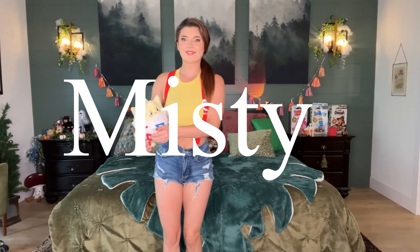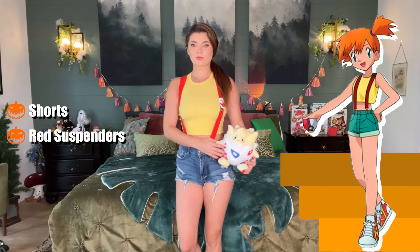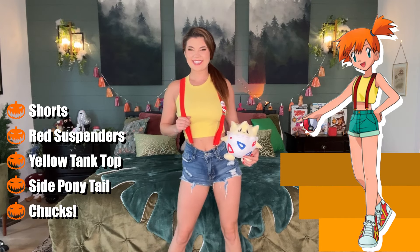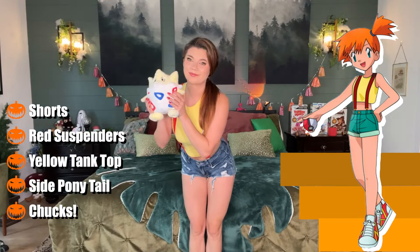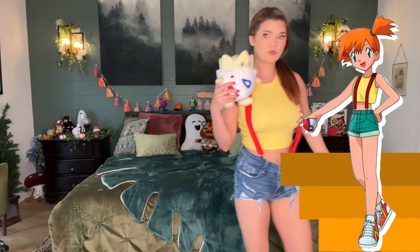Next we have Misty from Pokemon. I was trying to avoid pulling straight cosplays, so this is what it would look like as a closet cosplay: a different pair of shorts, red suspenders, a yellow tank top, and hair pulled to the side like Misty. Don't forget your iconic Converse shoes — I only have pink ones, not red, but close enough. I grabbed my Togepi too. This is a pretty easy Halloween costume that I think every girl actually has in their closet — everybody has a yellow tank top, and you can get creative with the suspenders.